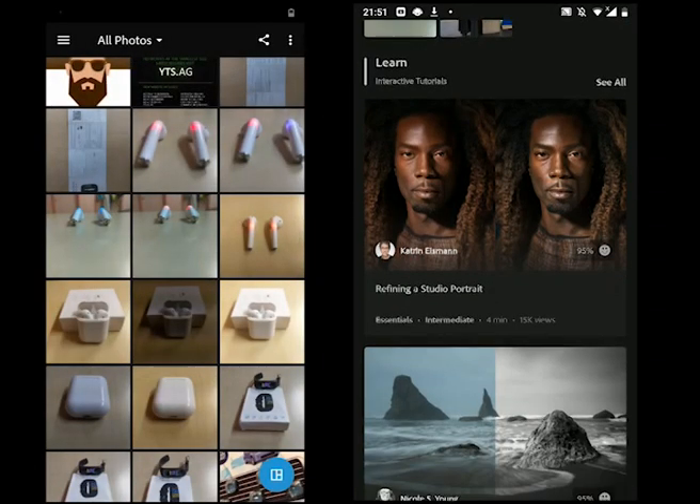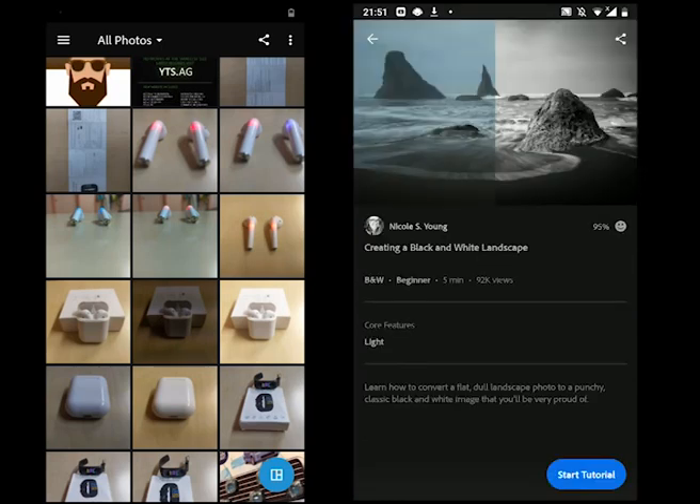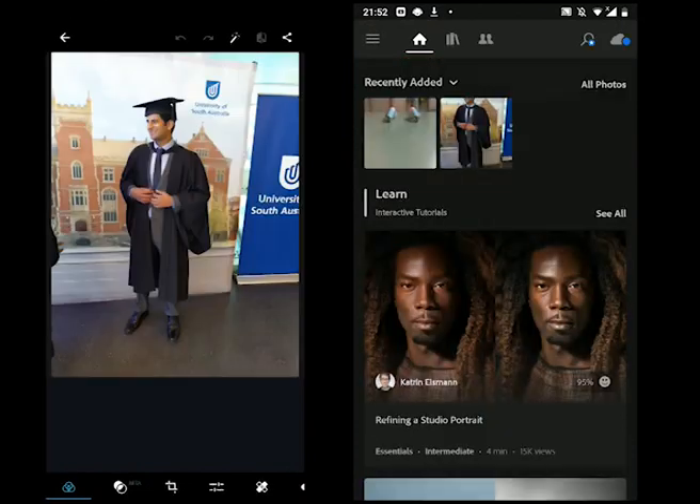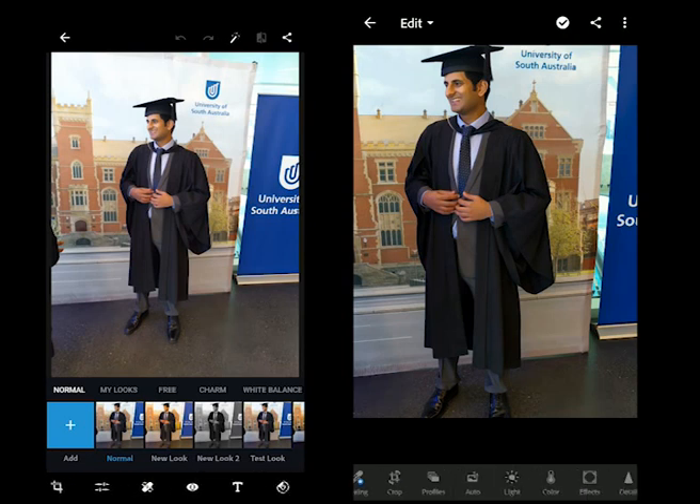New tutorials are being published regularly on the Lightroom app, and each tutorial covers new tools and tricks. On the editor screen, you get all the tools down the bottom. The tools with a small plus sign are the premium tools.